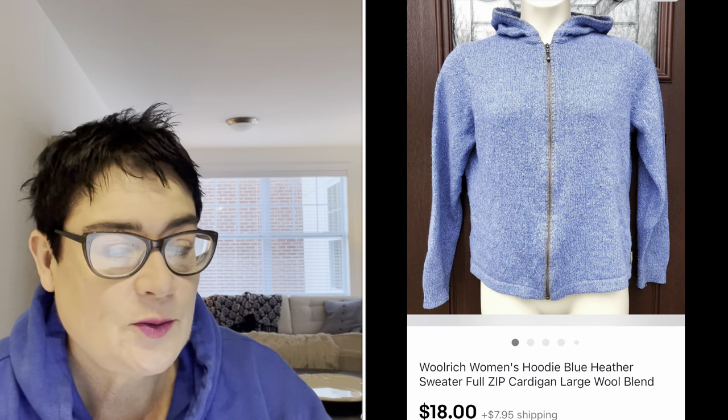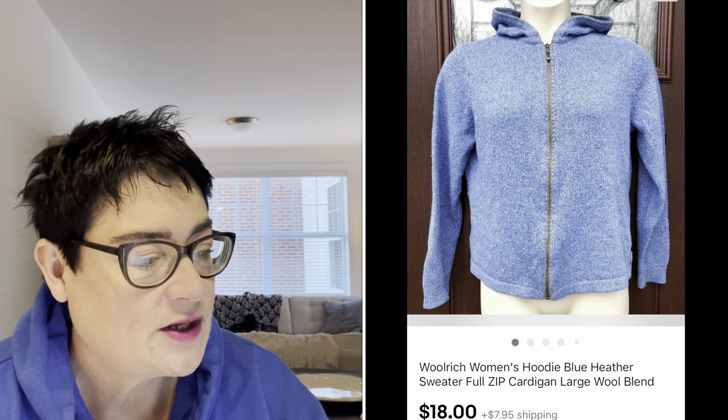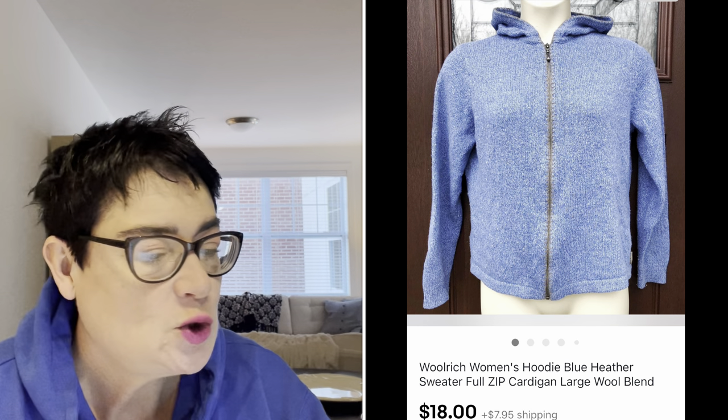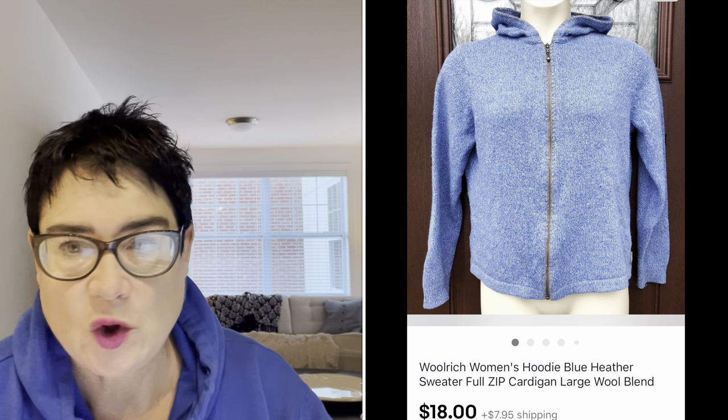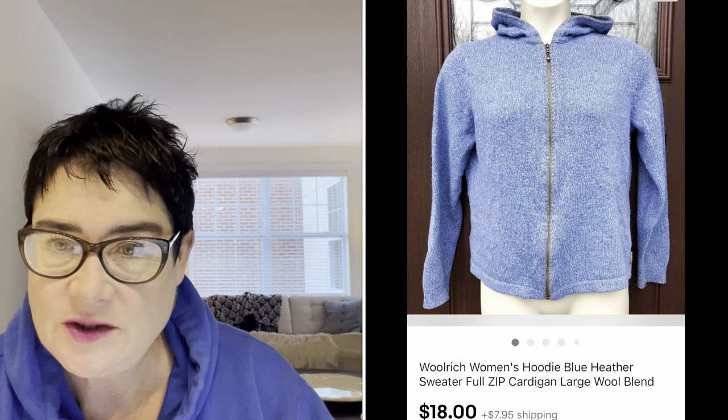Next, a Woolrich women's blue leather hoodie — basic bread and butter sale. I purchased that for $2.99 and sold it for $18. The buyer was all in for a little over $28. Woolrich is a standard brand that I love to pick up.